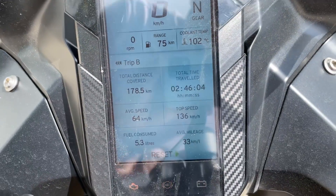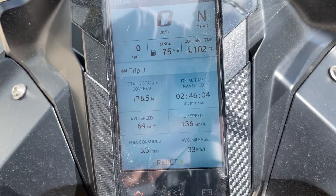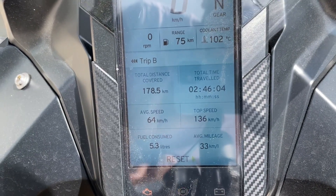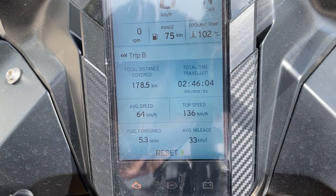For the total trip, we covered 178 km, top speed 136 km/h, average speed 64 km/h, fuel consumed 5.3 liters, and average mileage 33 km per liter.